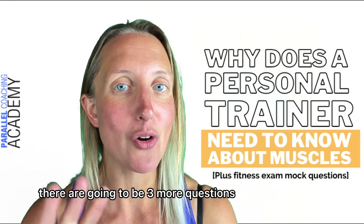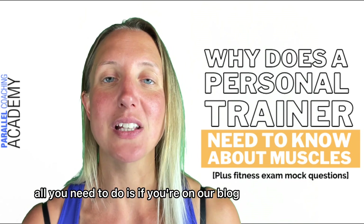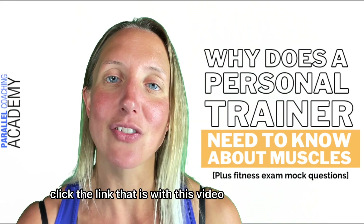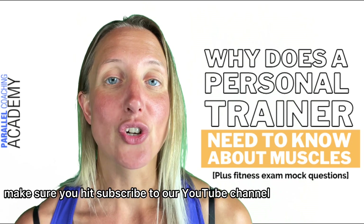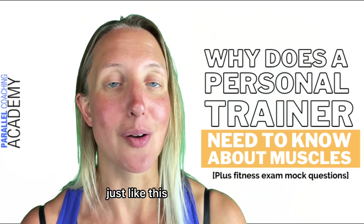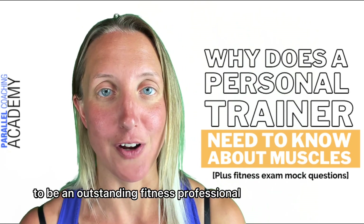Alongside that, there are going to be three mock questions to help you test your knowledge on today's content. If you're on our blog, scroll down to the bottom and you'll find them there. Or if you're not on our blog yet, click the link with this video and it will take you straight there. Also, make sure you hit subscribe to our YouTube channel to get many more videos just like this about anatomy, about becoming a personal trainer, and what it takes to be an outstanding fitness professional.